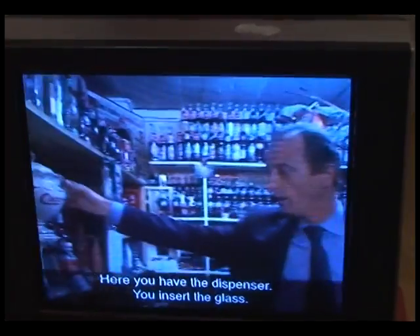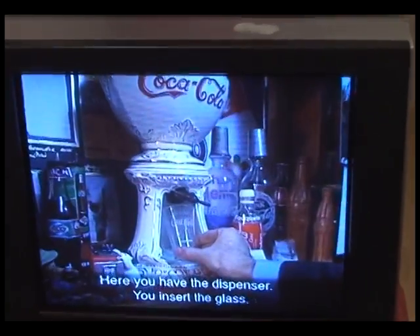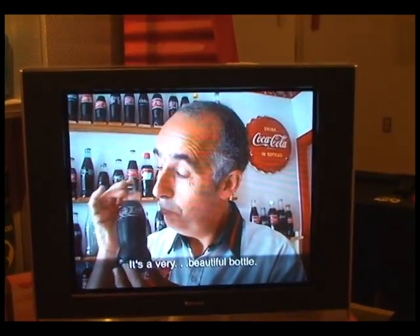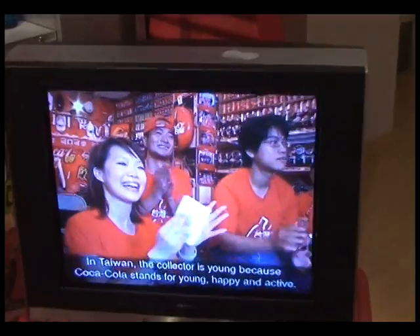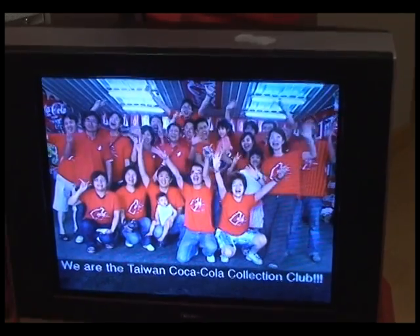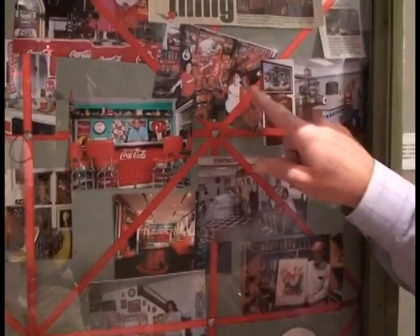In addition to the collectibles we have on display, we also have a video that features four collectors who have really developed wonderful collections. We have collectors from the U.S., from Taiwan, from Switzerland, and France featured in the video. And finally, in this area, we have photographs of collectors in their homes showing us their personal collections.